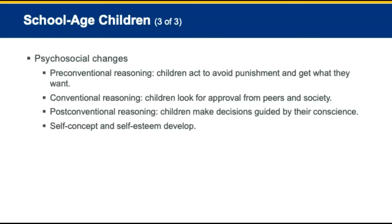Review question 1: When providing bag valve mask ventilations to an infant, what is the most important thing to remember? The answer is B — an infant's lungs are fragile.